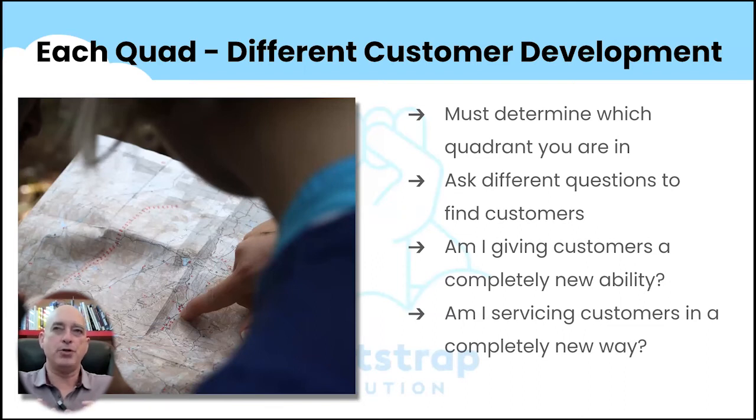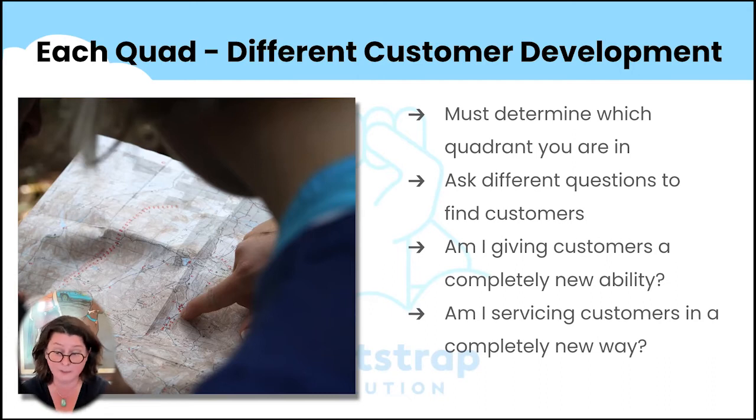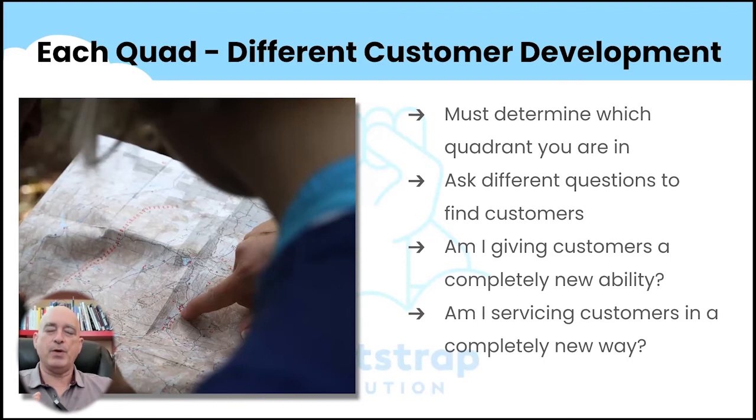How does this inform how a bootstrapper should think about the problems they tackle? You really need to think through what quadrant you're in, and for God's sakes make sure you're not in the sustaining innovation quadrant. Then think about how to ask questions that help clarify why people are going to choose you. The different questions are: am I giving customers a completely new ability, or am I servicing customers who already exist but aren't happy? That gives you a different approach on how you do customer development.